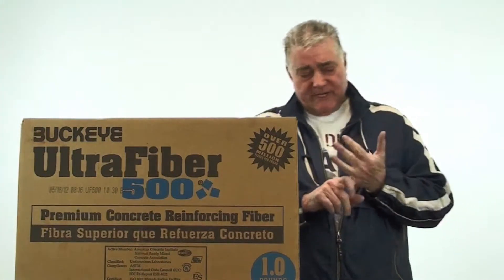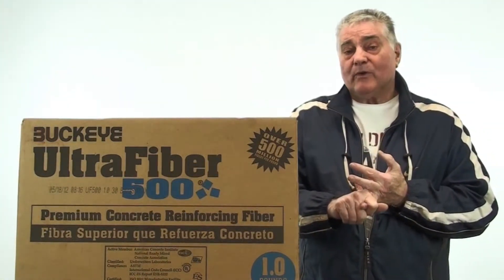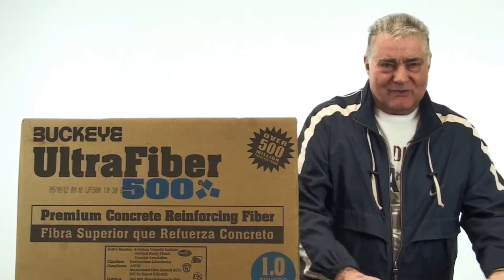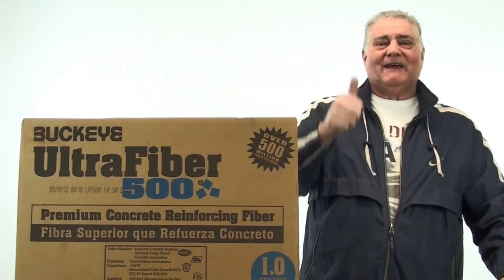So, just to recap: reduces cracking by more than 85%, absorbs color, smooth silky slabs — only at The Cement Store.